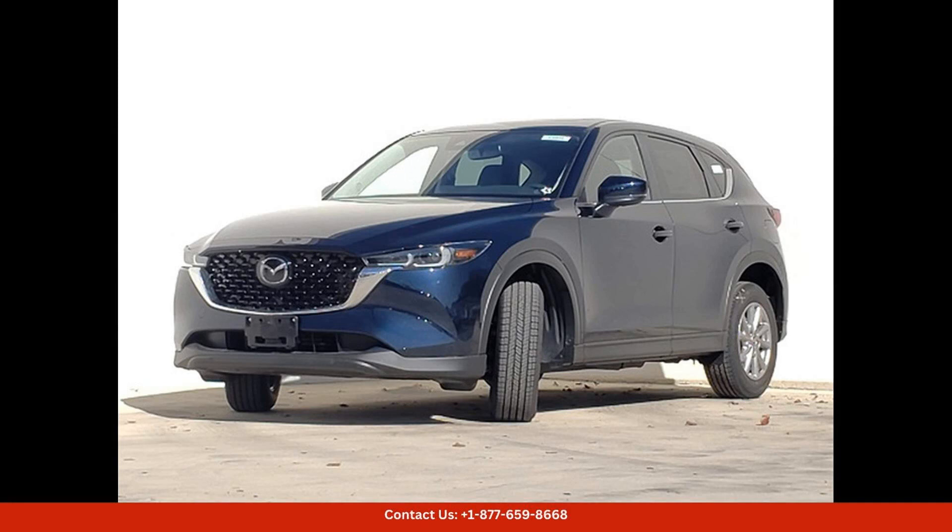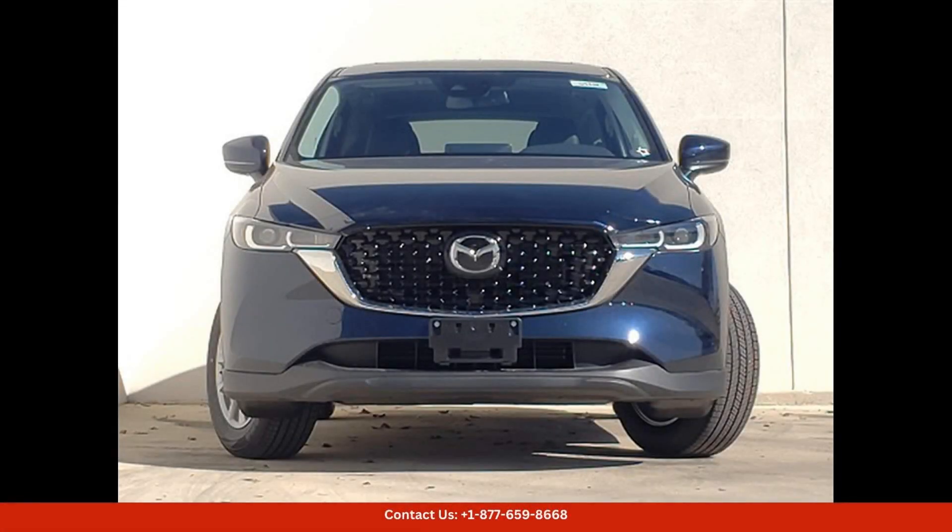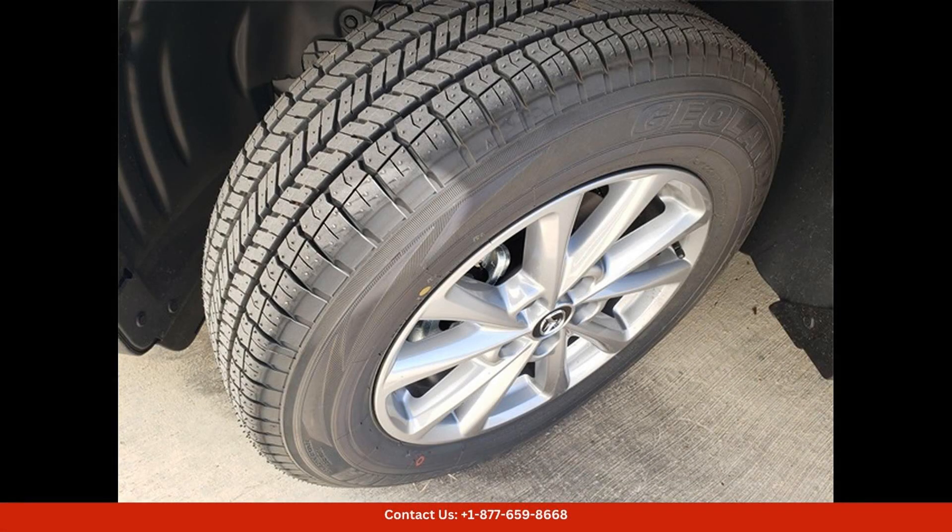Overall, the 2024 Mazda CX-5 in deep crystal blue mica with the 25S Select Package is a top-of-the-line SUV that offers style, performance, and comfort in one impressive package. Experience the luxury and versatility of this Mazda CX-5 for yourself in Austin, Texas.